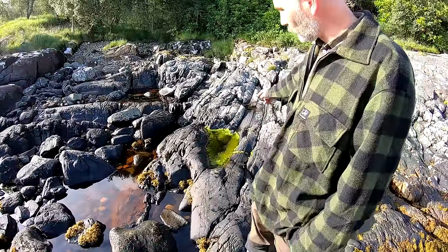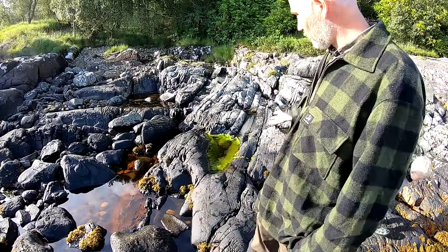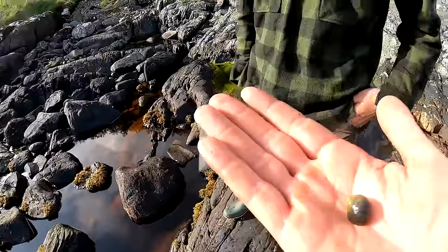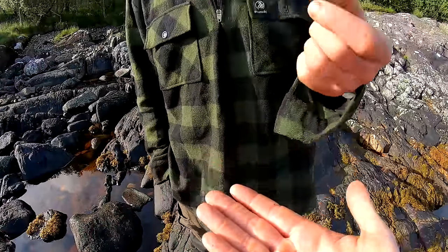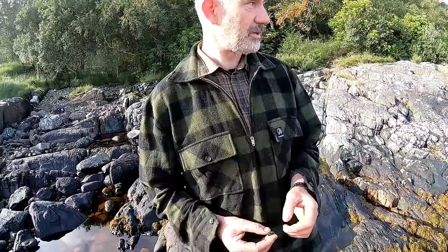This is sometimes known as gutweed — it's supposed to resemble intestines when it's in the water. We call it seagrass as well. That's an edible periwinkle. A periwinkle? An edible periwinkle — or winkle. You could eat it raw, although it's better, it's more safe to cook it.